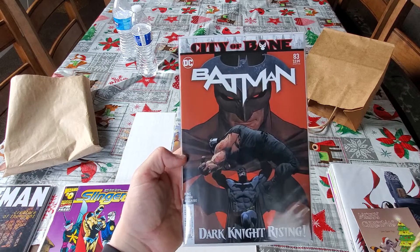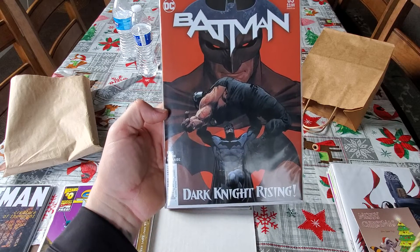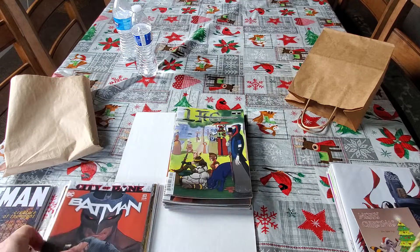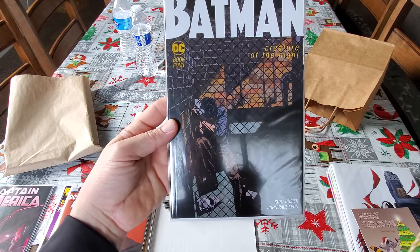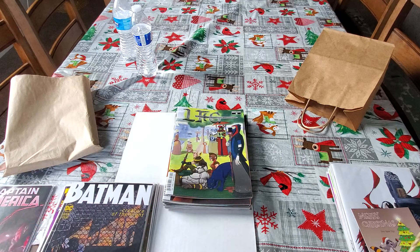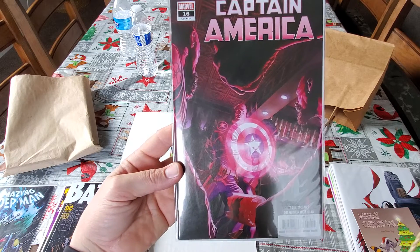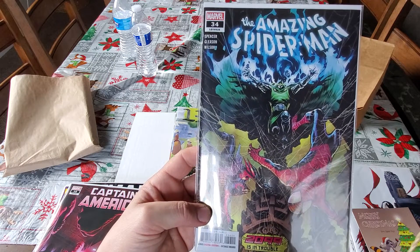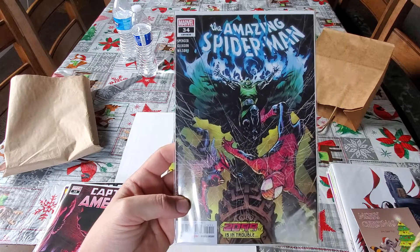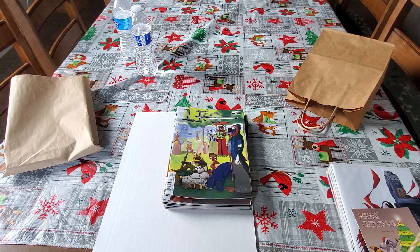This was in my pull box. City of Bane — Batman number 83, City of Bane, Dark Knight Rises. And Creatures of the Night, book four of Batman. Captain America number 16, legacy number 720. And Amazing Spider-Man number 34, legacy number 835 — continuation of Spider-Man 2099.